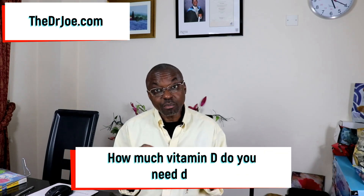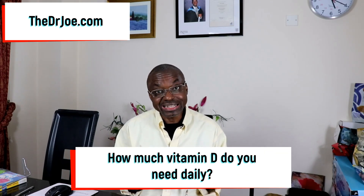Hello, Dr. Joe here of thedrjo.com and the 2020from.com. In today's video, I want to talk to you guys about vitamin D, and in particular the dose of vitamin D — how much vitamin D do we need on a daily basis?